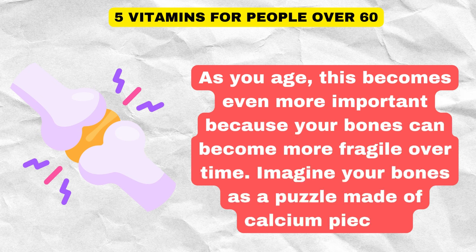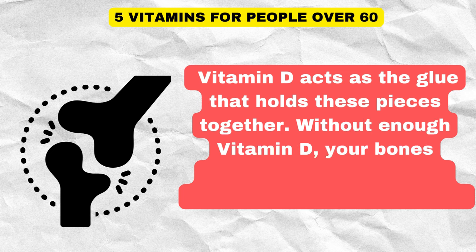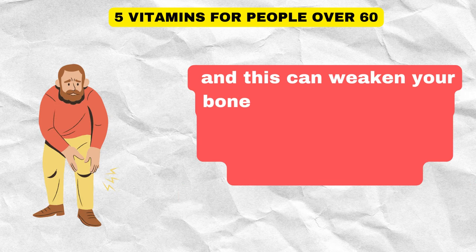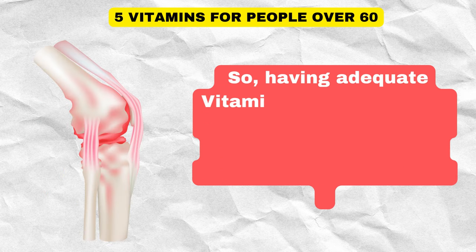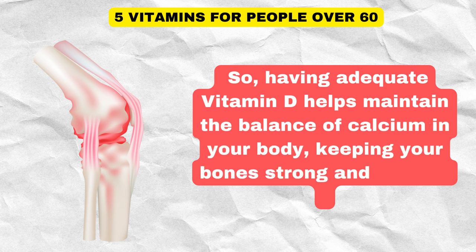Imagine your bones as a puzzle made of calcium pieces. Vitamin D acts as the glue that holds these pieces together. Without enough vitamin D, your bones might not be able to hold onto the calcium they need, and this can weaken your bones. Weakening bones can increase the risk of fractures and conditions like osteoporosis. So, having adequate vitamin D helps maintain the balance of calcium in your body, keeping your bones strong and sturdy.